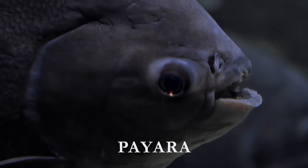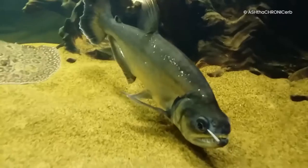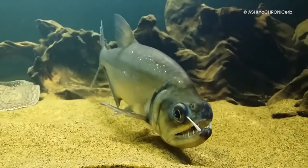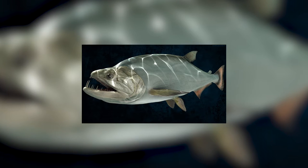Payara — Vampire Fish. The payara, also known as the vampire fish, is a predatory fish found in the Amazon basin. As the name implies, the vampire fish has long curved fangs that protrude from its lower jaw, just like that of Dracula. These fangs can grow to be four to six inches long and are so huge that payaras are born with openings in their upper jaw to accommodate them.